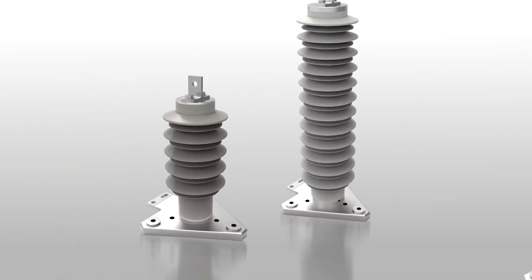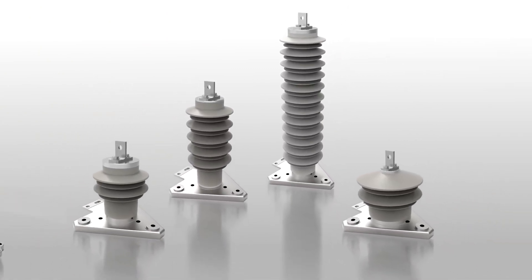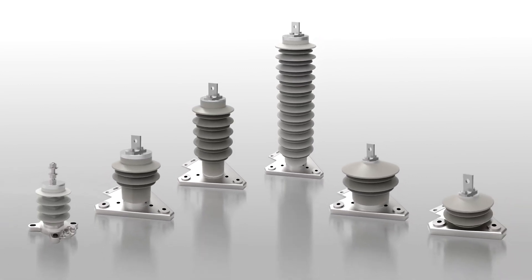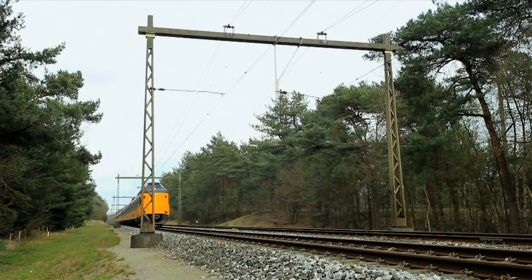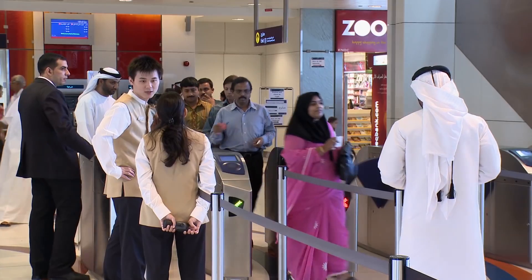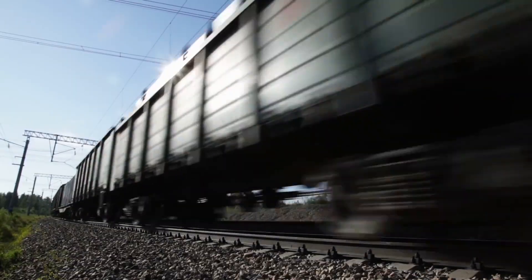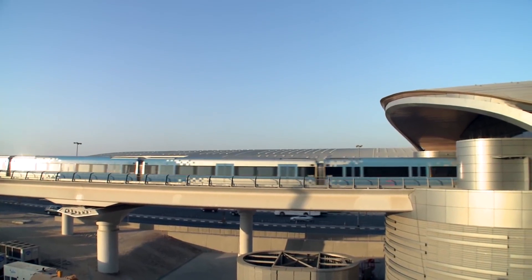Hitachi Energy's portfolio of surge arresters covers all line discharge classes according to IEC and IEEE for AC and DC traction solutions. From North America to Australia, India and China to the Middle East and Europe, in heavy freight trains, high-speed trains, tramways, and underground rail networks.